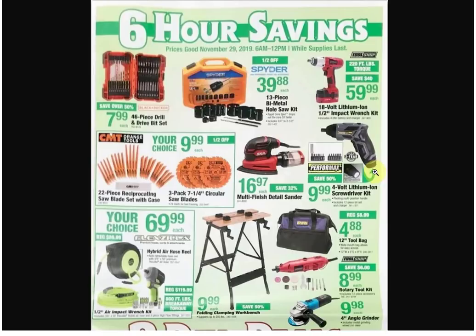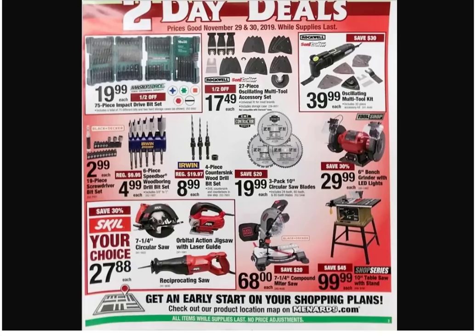We got some different saw blades. The air hose reel for $69.99 — that's not too bad. Anyone who has ever had a 50-foot air hose and didn't have a place to put it, you just kind of threw it in a corner or looped it around the air compressor. When you have the reel, it's like the clouds just parted and the sun shined through.